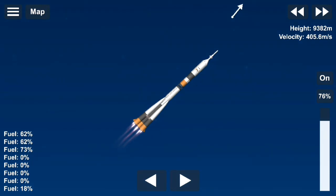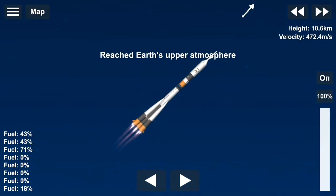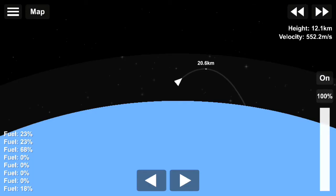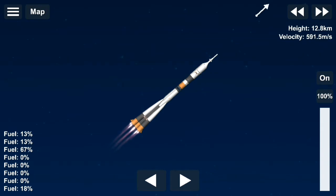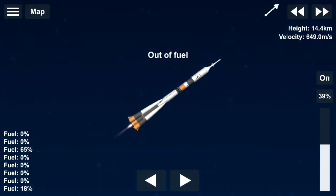Ignition. The engines are powered up. The launch. The booster is off. Moscow time: 15 hours, 20 minutes, 10 seconds.